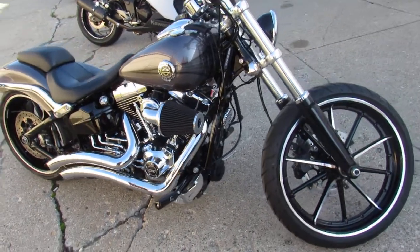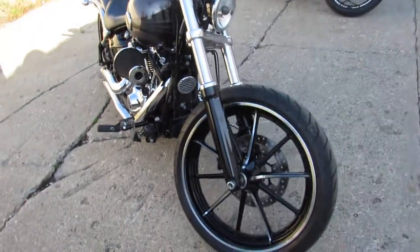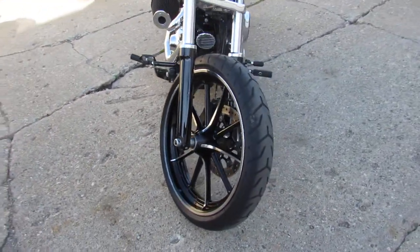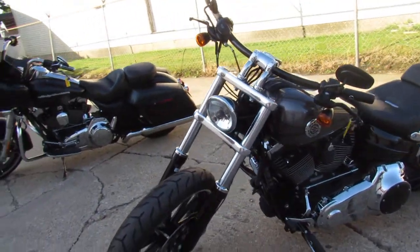Hey guys, it's ApprovalPowerSports.com here doing some videos on the used Harleys. Over 300 used Harleys in the showroom for sale. This one here is a 2015 Breakout. Only has 3,971 miles.